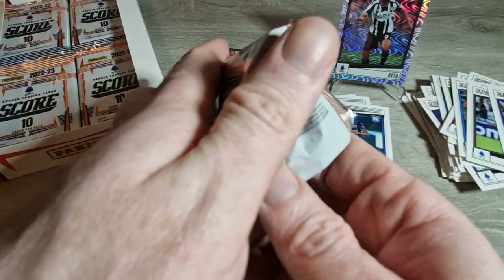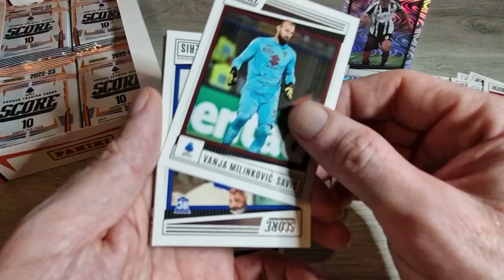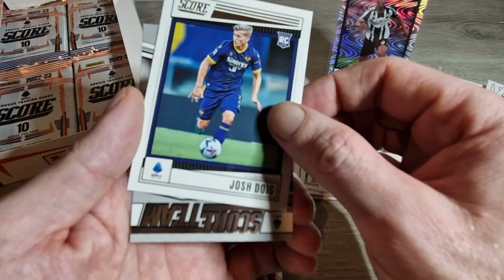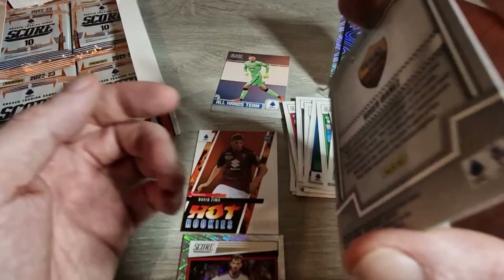Loriente rookie card, Pescina, then we have lots and lots of base: Askakibar, Ikone, Dumfries, Selic, Josh Doig rookie card, and a Score Team insert of Roger Ibanez for AS Roma. The inserts aren't too bad now either. It'll be very nice to hit an auto - I'd love a Maldini auto, that would be sweet.